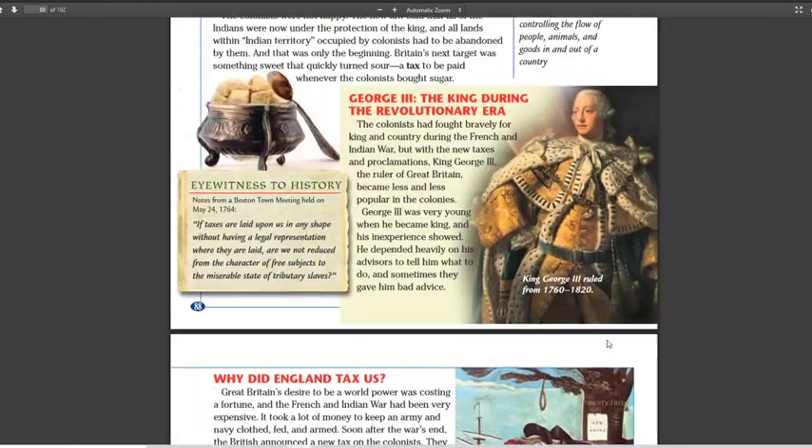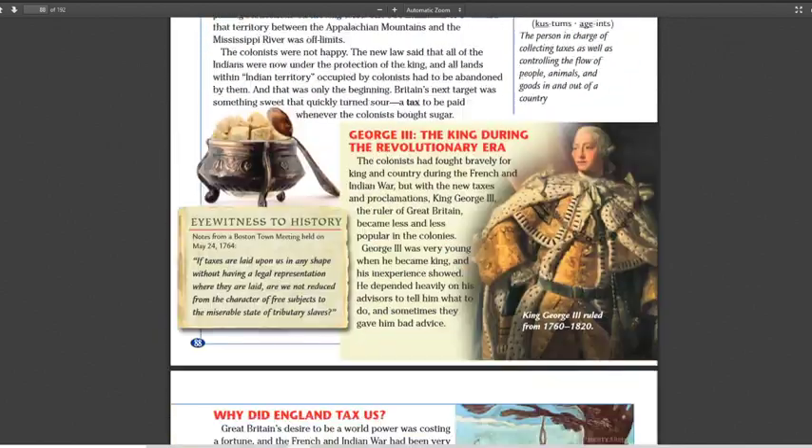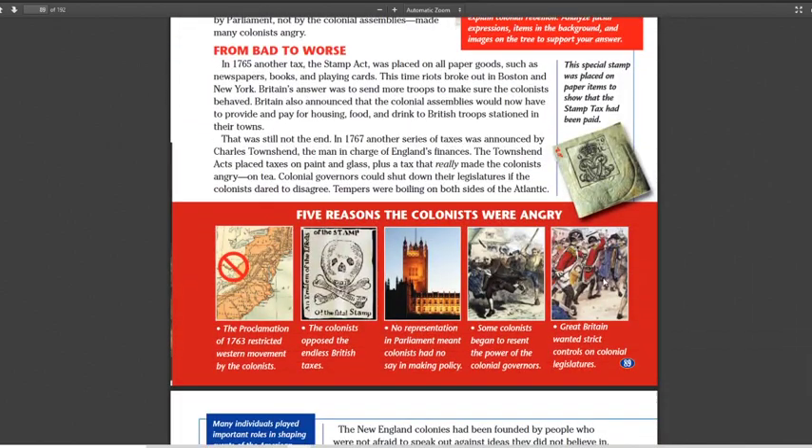That's it for today — that is the introduction. When we get into taxes, know what a tax is, know what a customs agent is, and really get to know these five things. They are definitely going to be on the test.